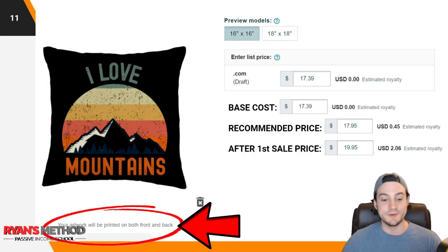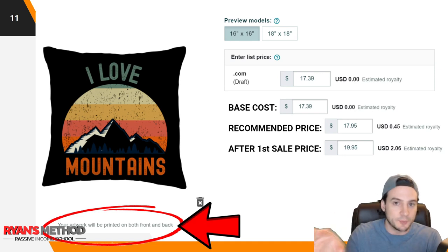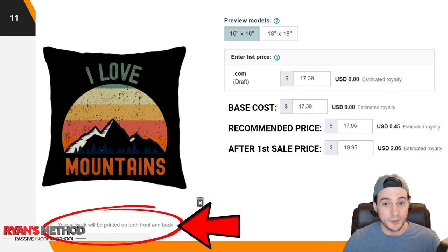Now let's talk about throw pillows. Again, your artwork will be printed on both front and back — pretty cool that they do that. You can preview on the 16 by 16 inch model or the 18 by 18 inch model. The base cost of pillows is $17.39, and that applies to the smaller size. You only enter one price — I'll show what happens with the bigger size in a moment.